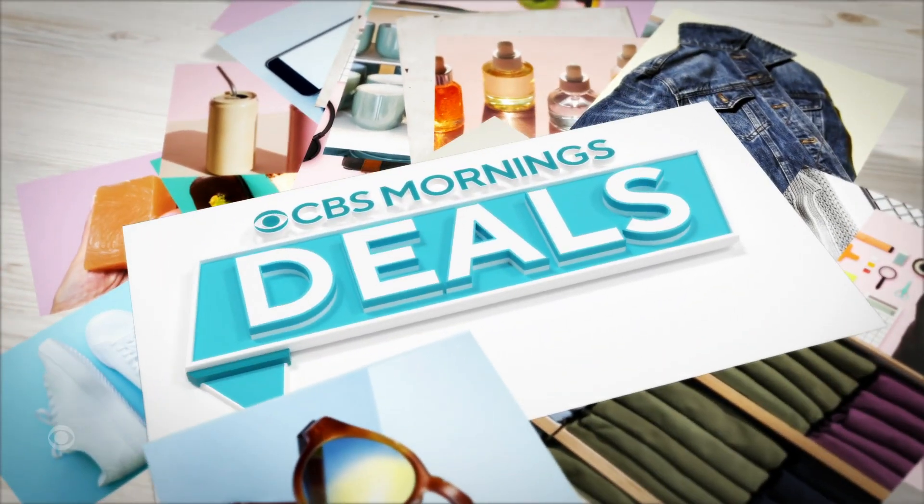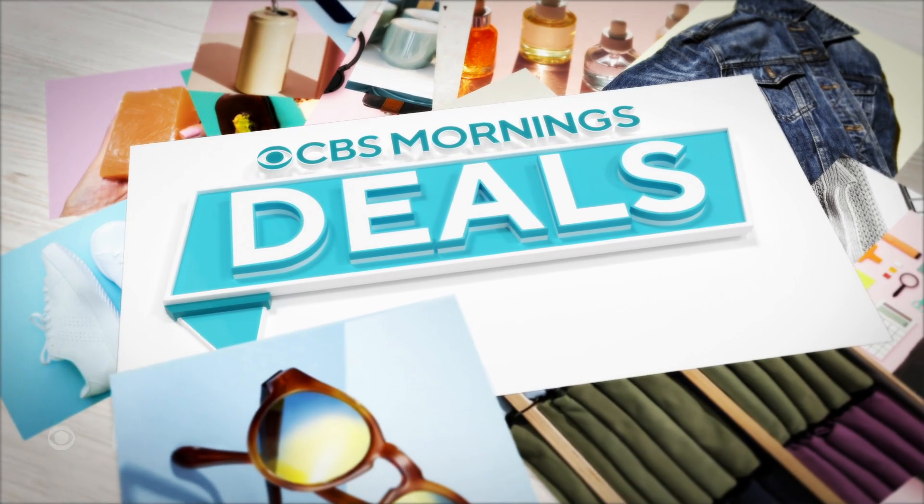All right, so in case you missed it, this week we debuted CBS Mornings Deals. We shared some items that might help make your life a little easier, all at exclusive low prices.